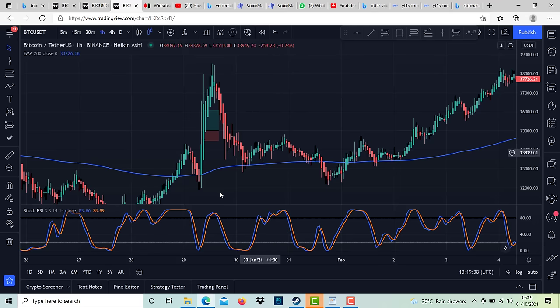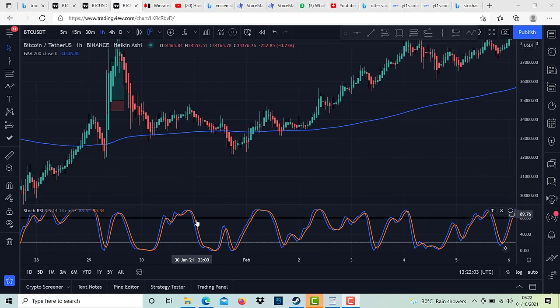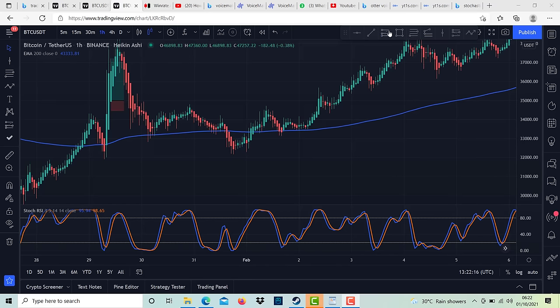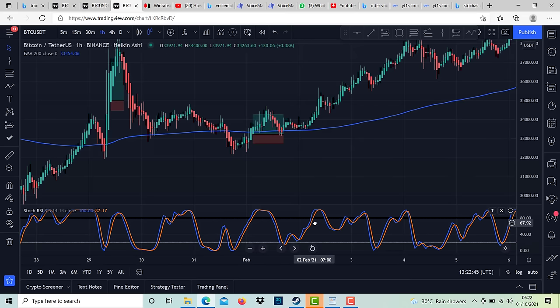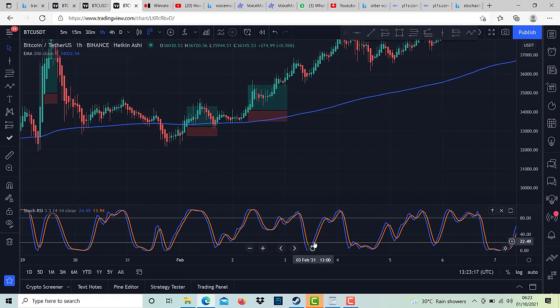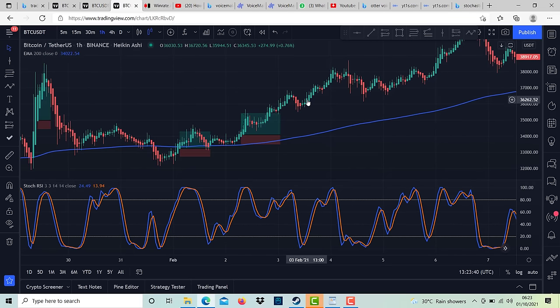Here is another oversold signal in the Stochastic indicator. Wait for the blue line to cross the orange line and a bullish Heikin Ashi candle. Enter your trade, take profit at 3%, and stop loss at 1.5% — another win. After a few trades, stop trading because it gets riskier. We only need to make five trades per day, so there's no stress. After the crossover, we can stop trading and wait for another crossover.